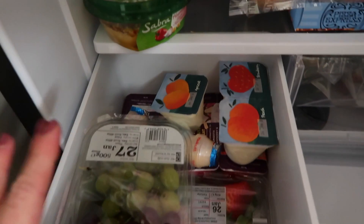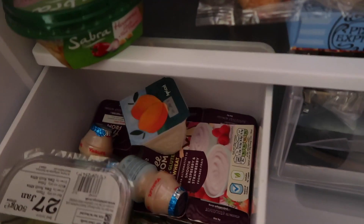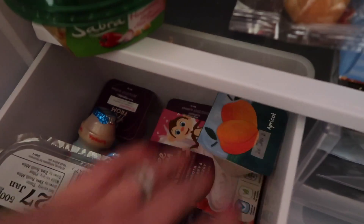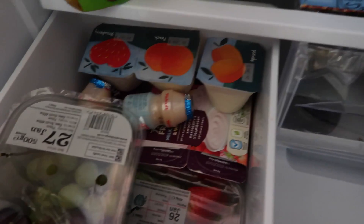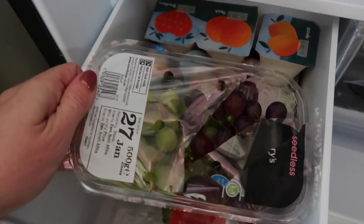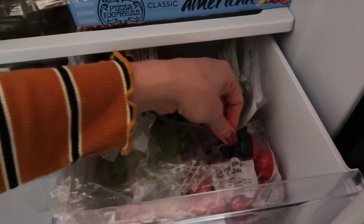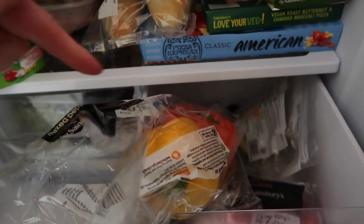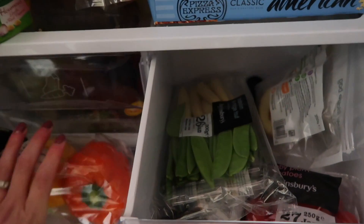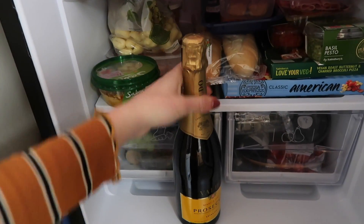Then in the drawers we have on this side some yogurts. With Isla I either get the Yeo Valley ones or the Petit Filous ones. Lachlan has his dairy-free ones down there - either the Tesco ones or the Coconutter ones that come in a sachet. And then Yakult - I don't usually buy it, this is the first time, just because I've had a bit of a sore tummy so I'm seeing if it helps. Some grapes and some strawberries. In this drawer we've got some cut up apples - cut up apples are the best thing for kids' snacks. Some baby plum tomatoes - I prefer the plum ones to the cherry ones. Mixed peppers - red, yellow, orange, no green ones because I don't like green ones. Then some baby corn and mangetout for stir fry. And an apple cider for Robert down there. I do have Prosecco - it's just sitting on top of the fridge until I want to drink it.